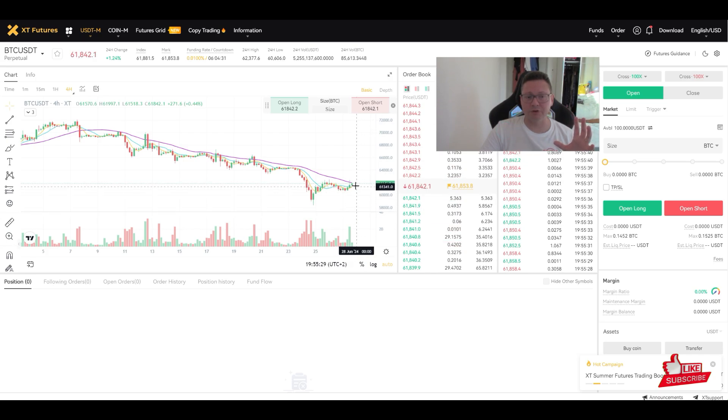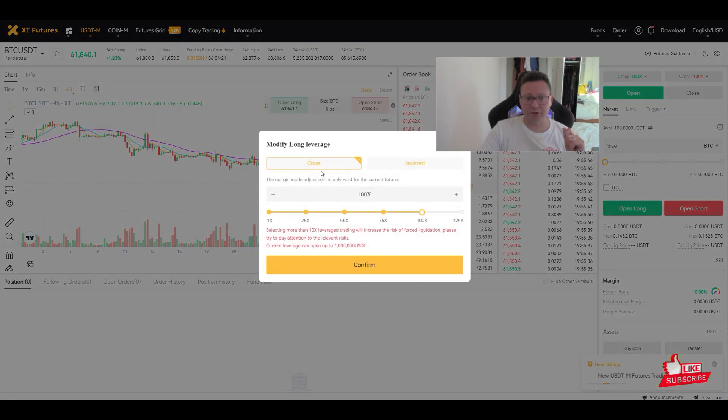Just click Transfer and immediately your money moves to the futures account. From here you can set up a strategy for how much you want to trade with leverage and how much you want to risk — because leverage trading is risky and you could get liquidated if you use too much leverage.